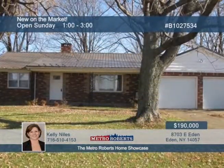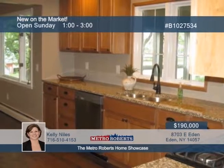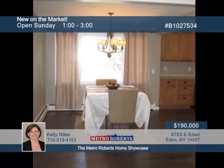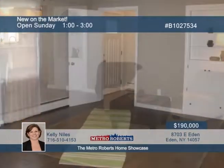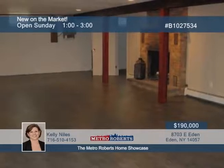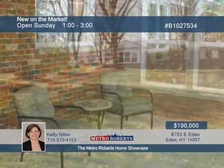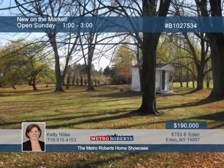This all-brick three-bedroom, one-and-a-half-bath ranch has been totally updated and is ready to move right in. The open floor plan offers a large kitchen with plenty of Thomasville soft-closed cabinetry, stainless steel appliances, and granite countertops. Updates include new flooring throughout the home, bathrooms, electric and light fixtures. The large basement has tons of storage space and features a wood-burning fireplace. There's even a three-season room on the back of the house. This home sits on 0.97 acres and has a garden shed and apple trees. Contact Kelly Niles today to schedule a personal tour.